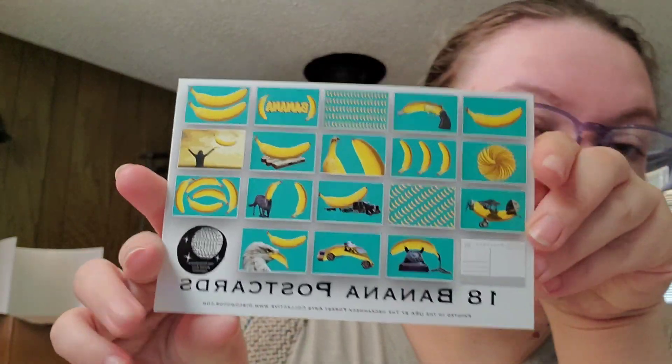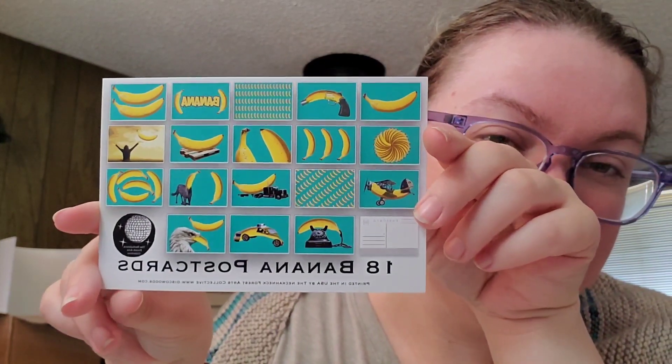And then finally from the same shop I got — I haven't opened this one yet, so give me one moment. Okay, these are the banana set. There are 18 in this set. This is just such a clever — I don't see these ones getting sent out super quickly, mostly because they're such a silly art style. But I think it's funny. I like bananas, and I think fun art with bananas is just very fun.